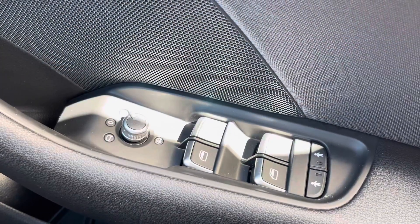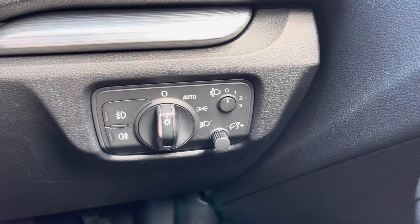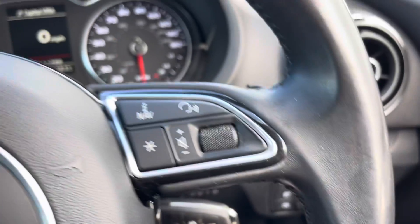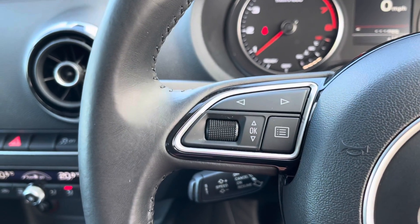Starting off on the right-hand side, you've got your full electric windows and your wing mirror controls are just there. Sensor locking on the door card. Automatic daylight sensor and lights, so you don't have to turn them on or off. Steering wheel mounted controls both on the right and on the left, so you don't have to move your hands too far to make any changes.